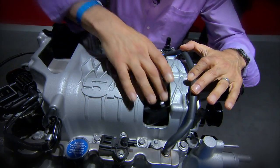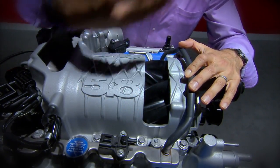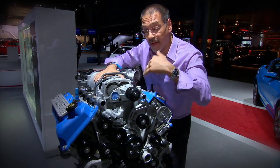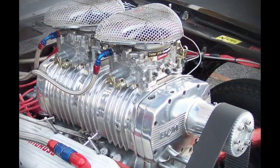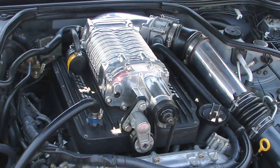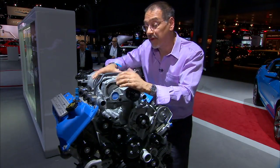On the downside, the supercharger has parasitic losses. It's another big rotating accessory hung off the engine. So these tend to be used more to create additional brute horsepower than to create efficiency or really high MPG in everyday cars.